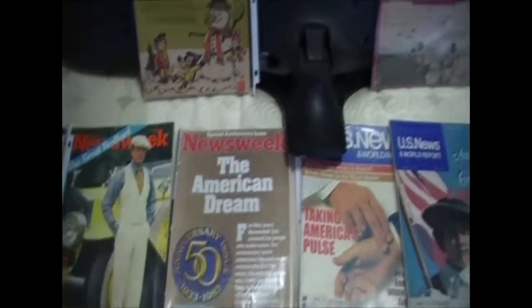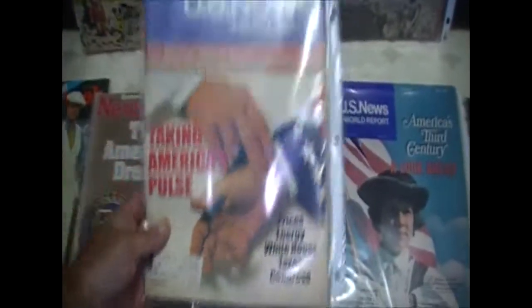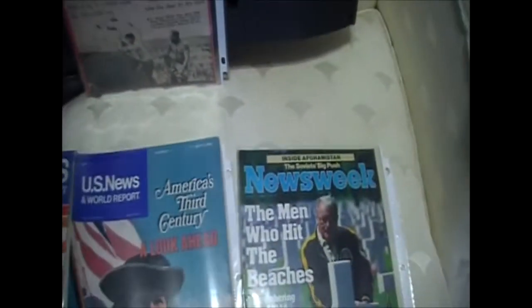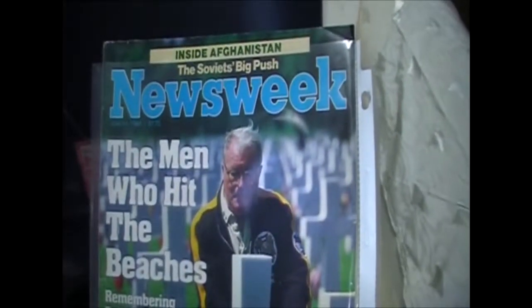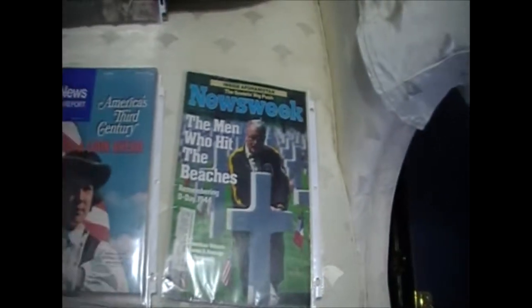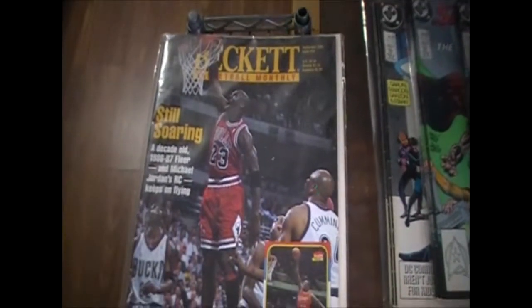In this last unit where we found antiques, we found a bunch of complete magazines. Don't know why they would keep these particular ones, but Newsweek, US News and World Report - this one's from 1979, this one's from 1976, and this one's from 1984. We also found this magazine here - a 1996 Beckett Basketball Monthly - don't know why this particular one was saved, but it's sealed in a protective sleeve so I don't know if it has value.